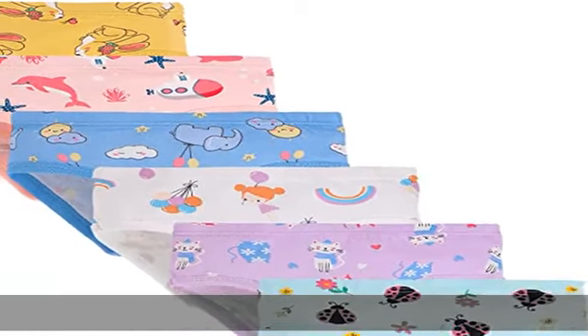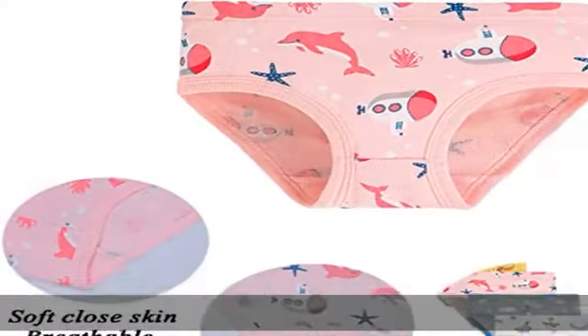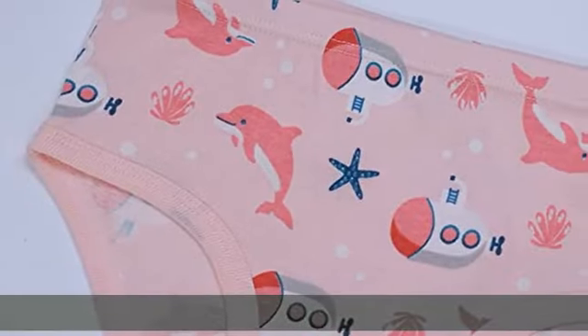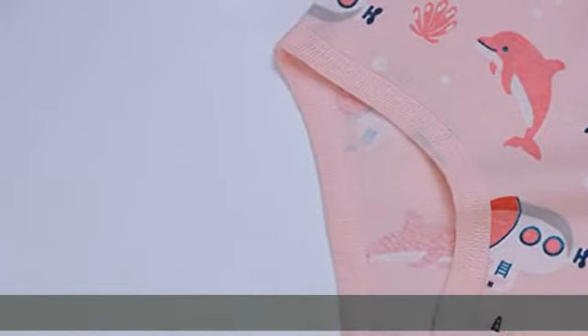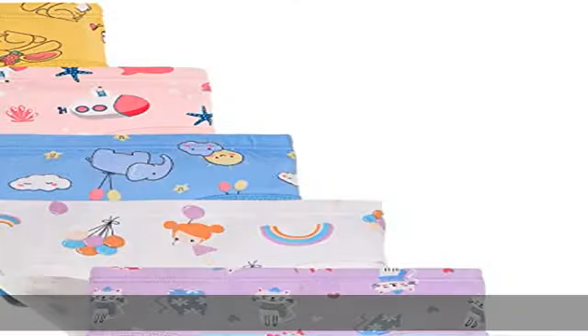100% cotton, imported, machine wash. Size 2-3T (2 to 3), 4T (3 to 4), 5 (5 to 6), 6 (6 to 7), 8 (7 to 8), 10 (9 to 10), 12 (10 to 12). Machine wash.